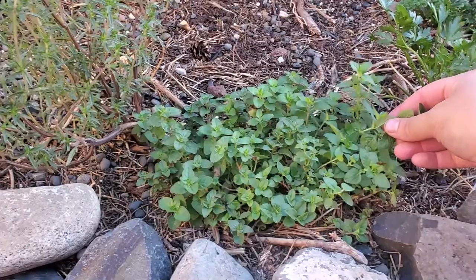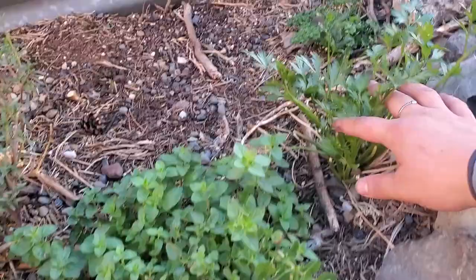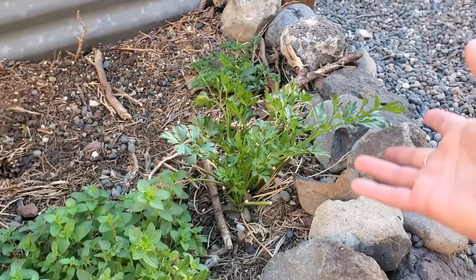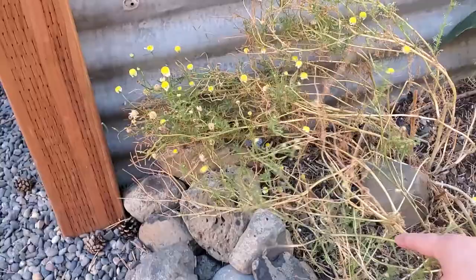The oregano is starting to creep, which is awesome. That's kind of what I wanted it to do down here — just let it take over this space. The parsleys have recovered really well since I cut them. I knew they would because I left a couple stems way down at the base, so I'm going to let these grow up really tall and then cut them again maybe once more before the fall.